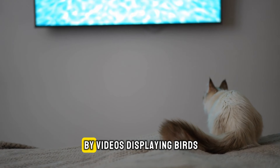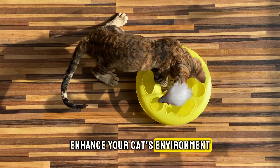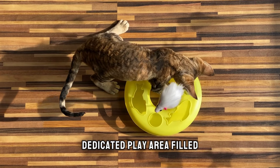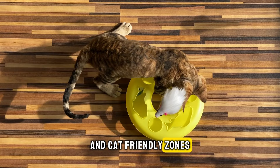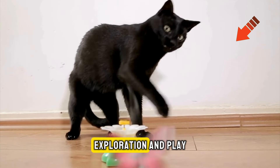Cats are often captivated by videos displaying birds, mice, or fish. Enhance your cat's environment with a dedicated play area filled with toys and cat-friendly zones, ensuring they have ample opportunities for joyous exploration and play.